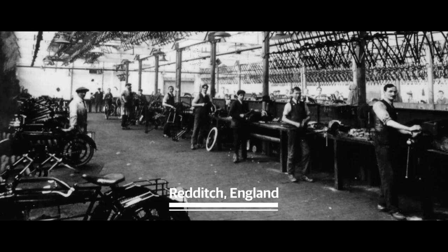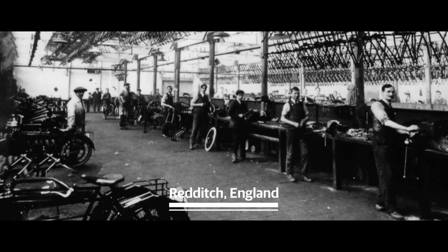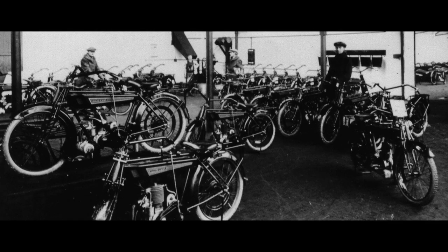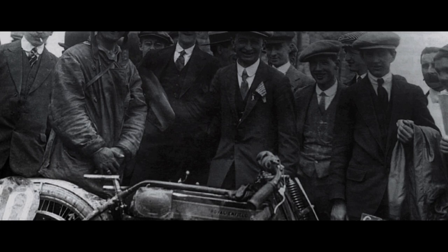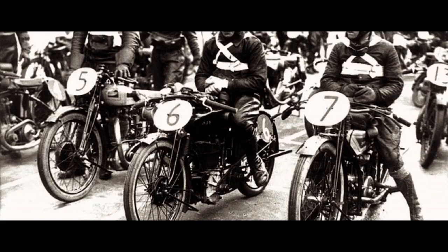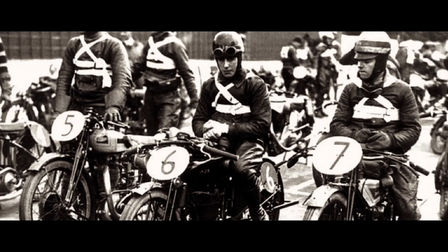Royal Enfield motorcycles started life back in 1901, when the first one was built in Redditch, England. By the 1920s, the range and reputation had expanded to include sports models, V-twin machines and even an open-framed ladies' motorcycle. This decade also marked Royal Enfield's racing heyday, with significant successes at the famed Brooklyn Circuit and the Isle of Man TT.